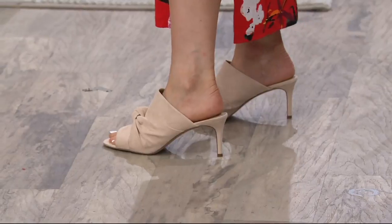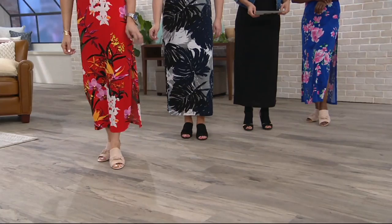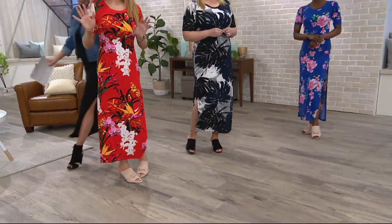The colors are pretty simple. There's what we call powder nude — that's what Jill's in — and then the black. This is a slip-it-on, easy breezy, nothing fussy shoe.